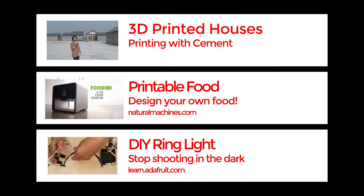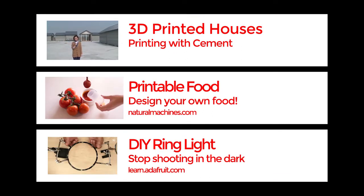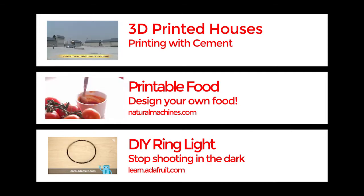Hello world and welcome to That Maker Show with me, Chalkers, your host into everything new in the Maker Movement. This week we're talking about building houses under three hours, printing food, gigantic neopixel rings and an awesome Kickstarter project.